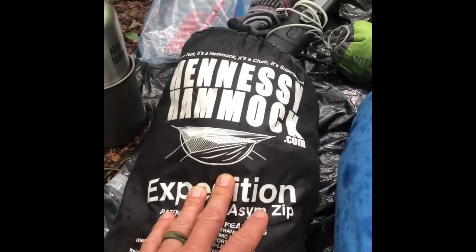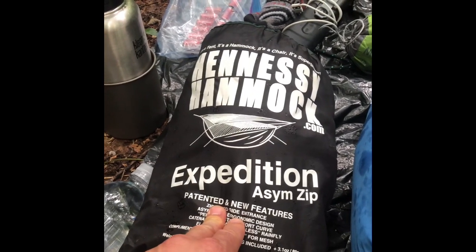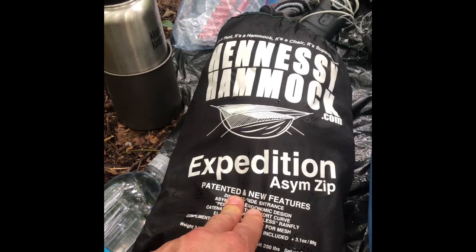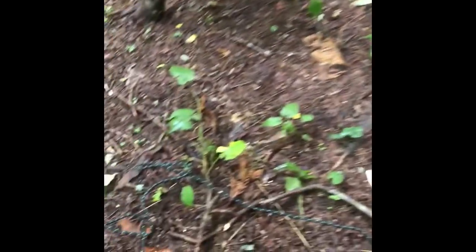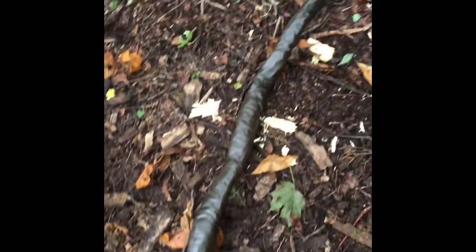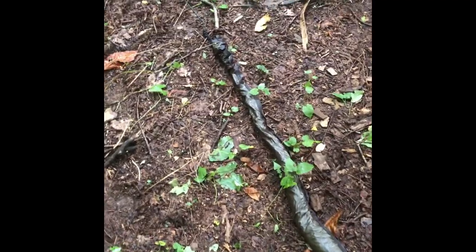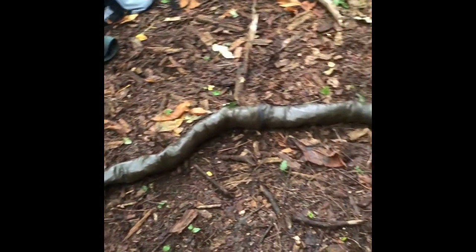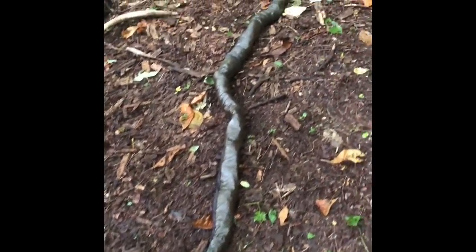My shelter tonight is going to be the Hennessy hammock — this is their Expedition Asym, one of the side-zip models. I've also had the model where you get in from underneath. I love the Hennessy hammock and I'll be a fan as long as they make them. This is the hammock inside the snakeskin, which provides lightweight waterproof protection as it's pulled on, so I can set it up in the rain or drizzle and nothing gets wet until the tarp is on top.